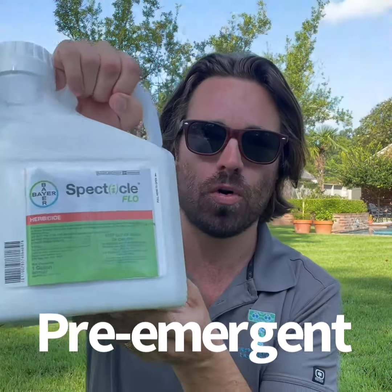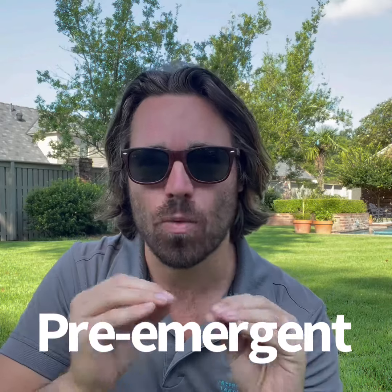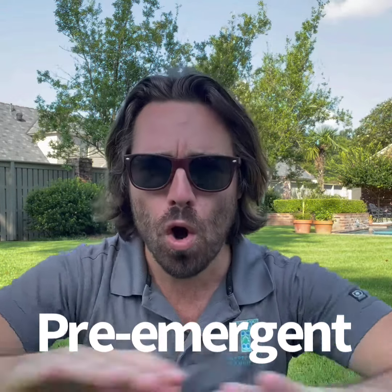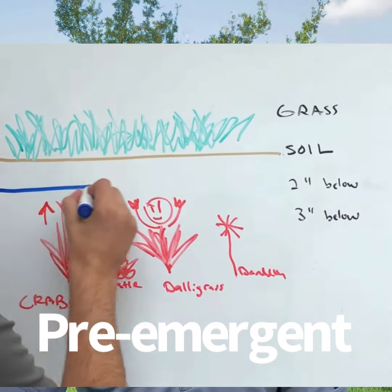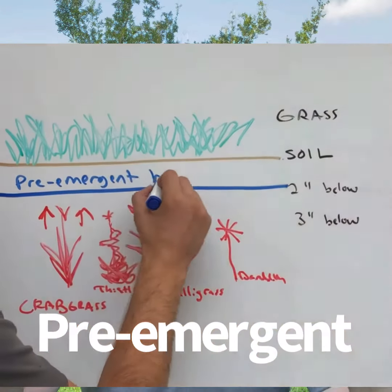We're getting near the end of the summer here in Louisiana. It is time in a few weeks to start putting down a pre-emergent. The one that we recommend is called Spectacle Flow. What's a pre-emergent? Pre-emergent is a weed preventative. You can spend a lot of money and a lot of time throwing all sorts of chemicals at your lawn all year long, or you can play defense and put down a pre-emergent. The pre-emergent is going to stop weeds before they ever even show up.